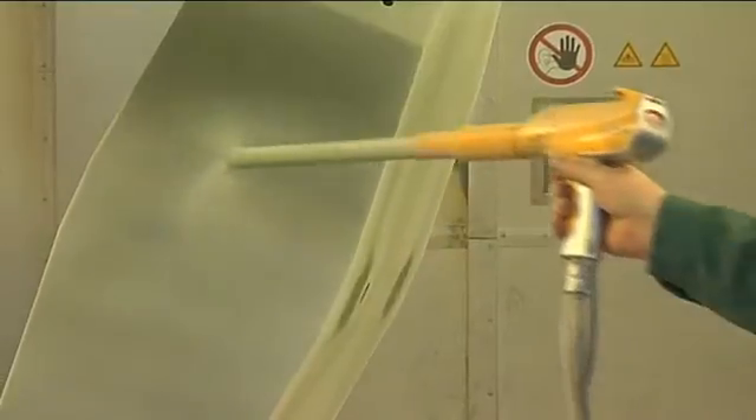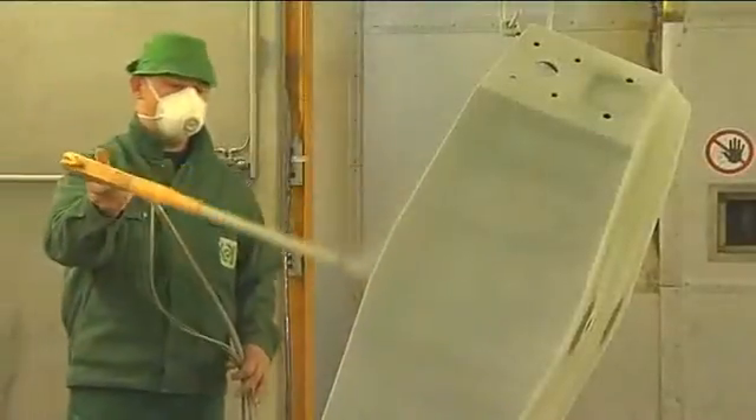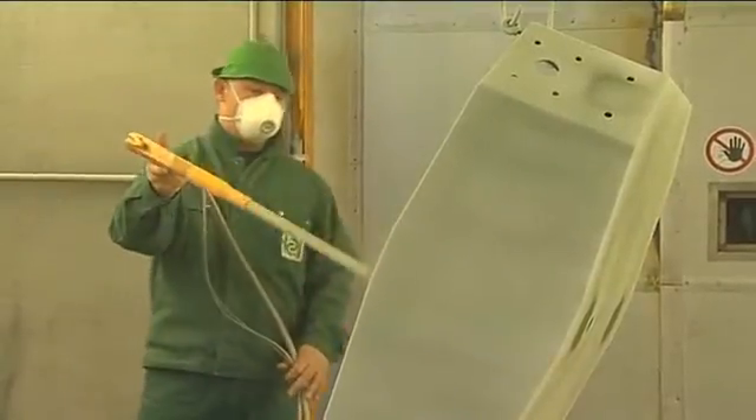HALAR is applied to, among others, filter vessels, tanks, pumps, pipes and valves for the storage and transport of corrosive media.